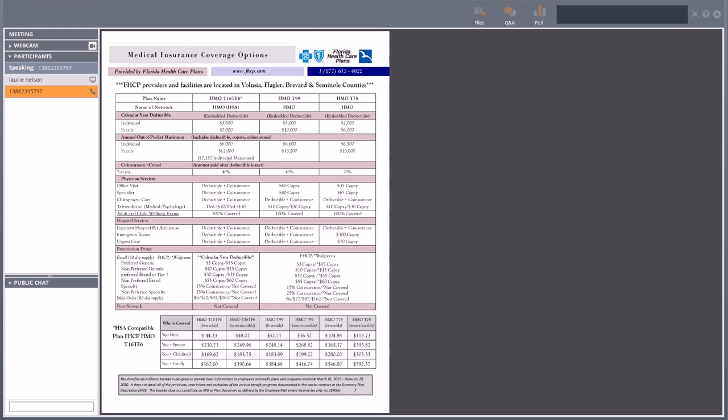Pharmacy on the T99 — no deductible applies first — it's just the typical copay right out of the gate. You can see the Florida Health Care Plan pharmacy copays on the left and Walgreens on the right. If you do a mail order, it will save you about $3 on a 90-day supply. Florida Health Care Plans will fill a 90-day mail order at their pharmacies, but you get a small savings by doing mail order — something to look at.